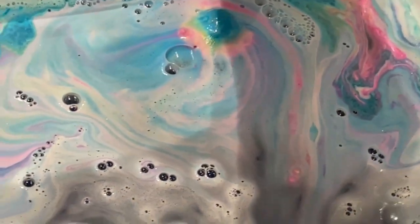It has popping candy for the actual sensation in the bath, and you'll feel it a little on your skin or get a cooling effect.